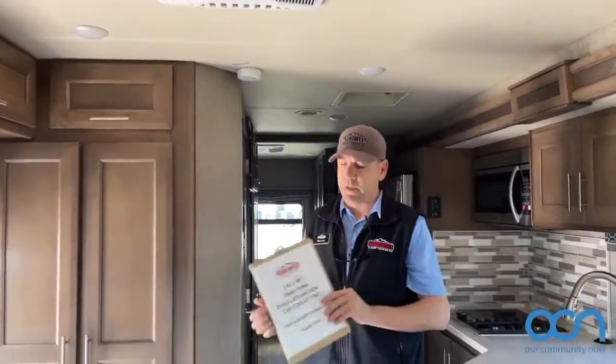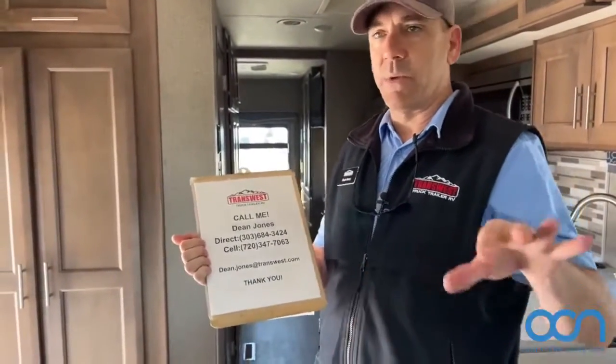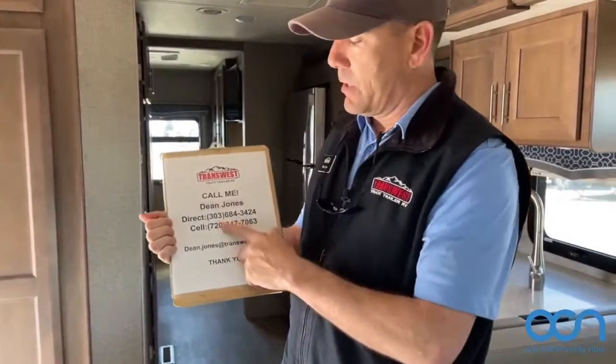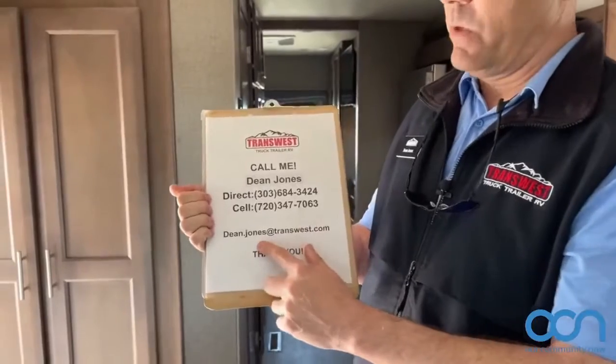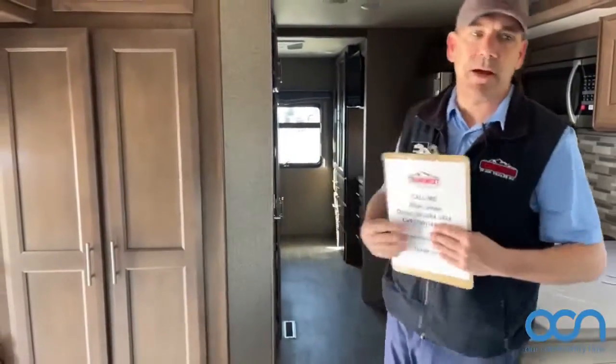Again, my name is Dean. If you have any questions about this or anything else we have, there's a link in the description to our website. You can reach me on my cell at 720-347-7063 or email me at dean.jones@transwest.com. Thanks for watching, and we'll see you next time.